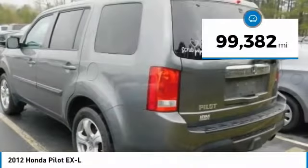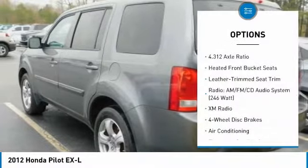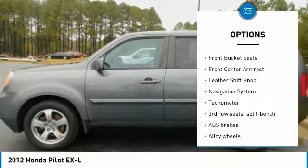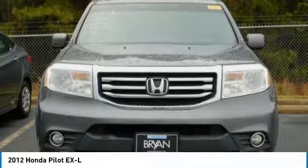This vehicle has less than 100,000 miles. Here are some of this vehicle's great options: power passenger seat, navigation system, traction control, dual airbags, air conditioning, alloy wheels, power steering, four-wheel disc brakes, fog lights, and heated front seats.